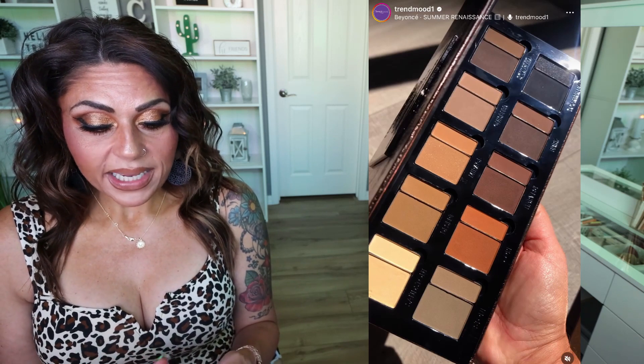Talc-free, $65. Available September 4th on the Danessa Myricks website and Sephora. This is kind of her take on the Blend Bunny Forget-Me-Not Palette that I already bought — an eye and face palette I'm excited about for travel. This is a pass for me, since it's pretty similar to the Blend Bunny one, and I love Blend Bunny's formula, so I knew that was the one I was going to choose.